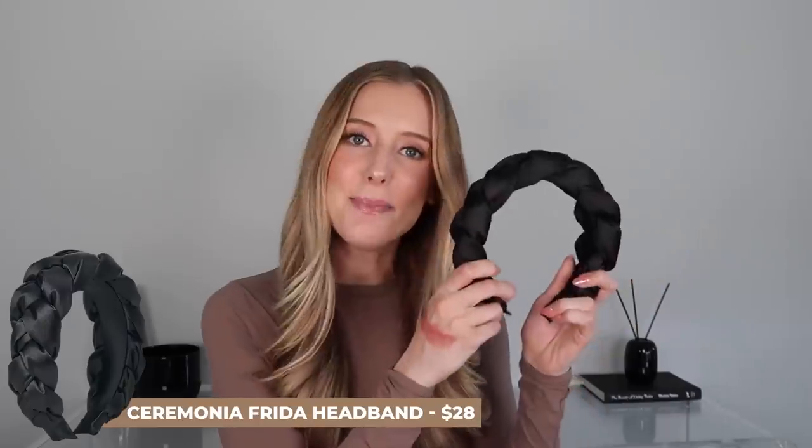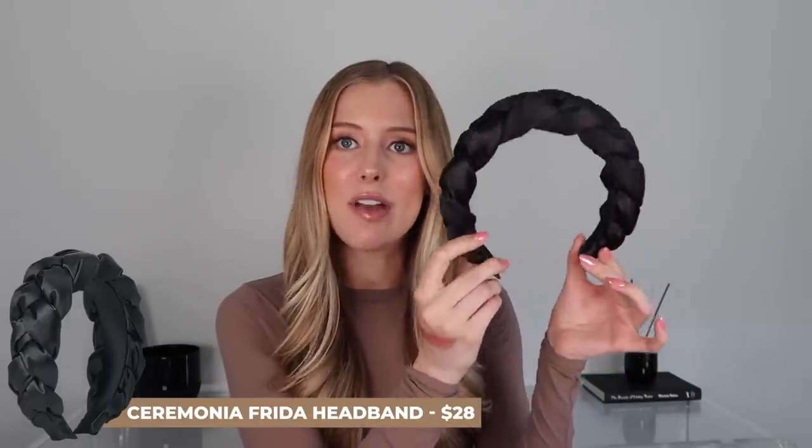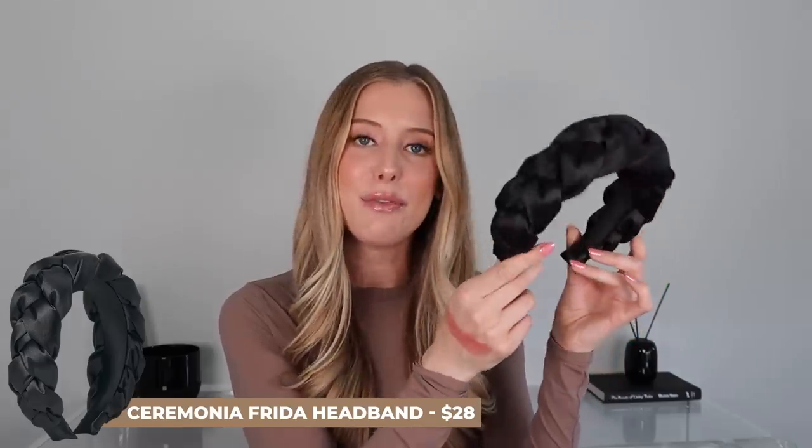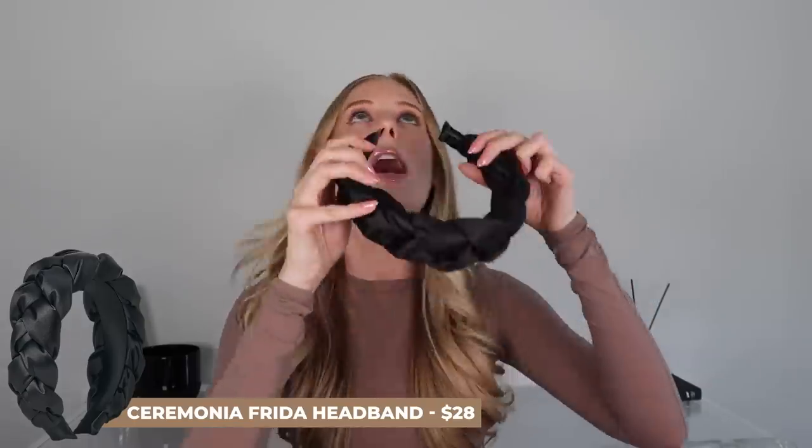Let's wrap up with three miscellaneous favorites. First is a headband that I've worn in recent videos and a lot of you have asked about — it is the brand Ceremonia, available at Revolve and a couple other retailers. I love this as a content creator because it keeps my hair back while filming skincare or makeup footage, but it's also great if you just want a headband for your own skincare and makeup routine at home. I like this so much better than that big poofy headband that went viral — it's satiny and braided and really cute.